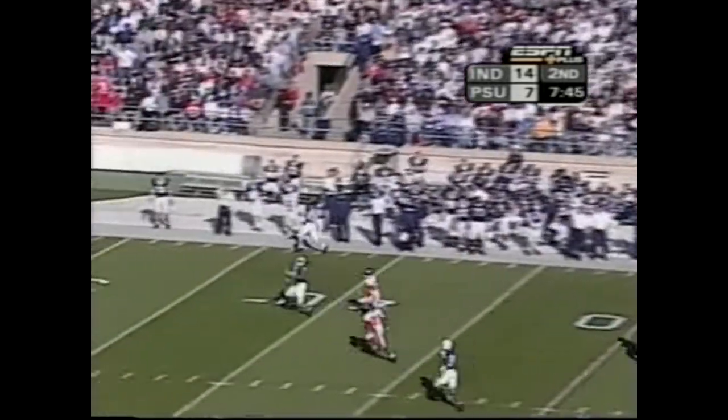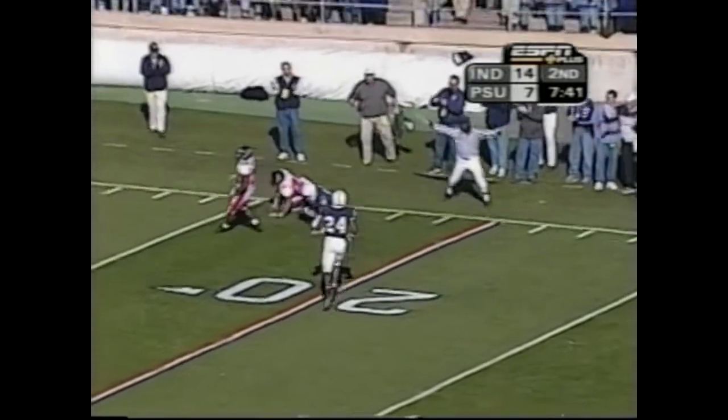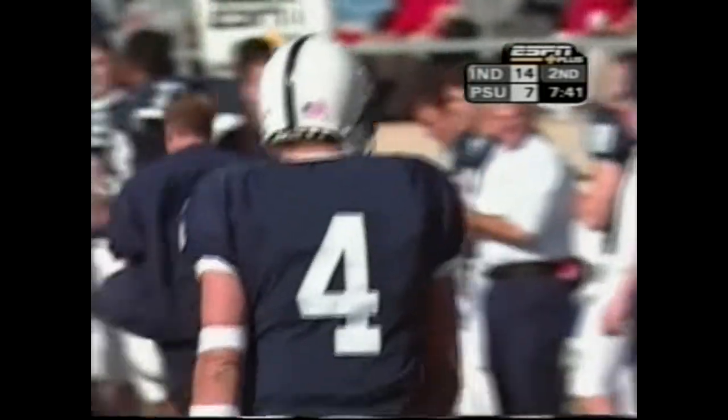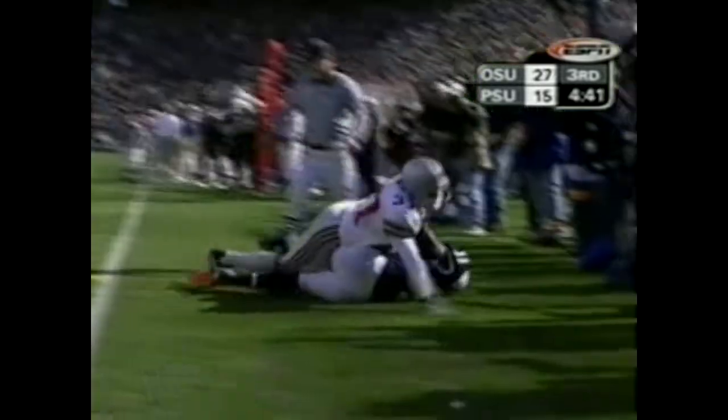Going deep, got a man out there. Bruce Branch over-the-shoulder catch to the Indiana 20-yard line, working on Bryan Johnson. Here's Mills now, throwing, looking for the end zone. Got a man! Touchdown! Tony Johnson!